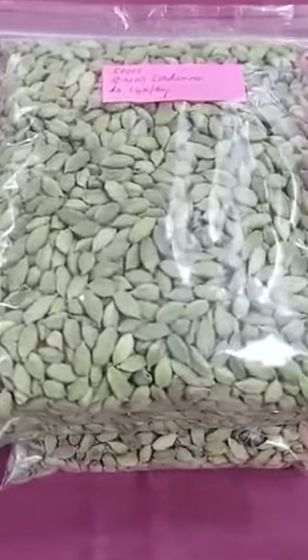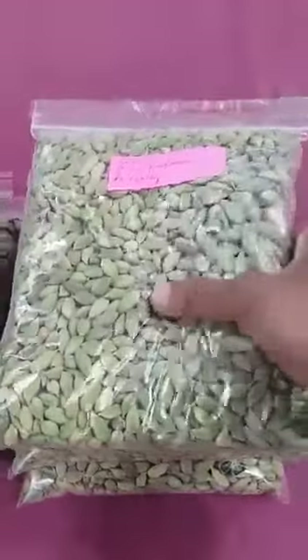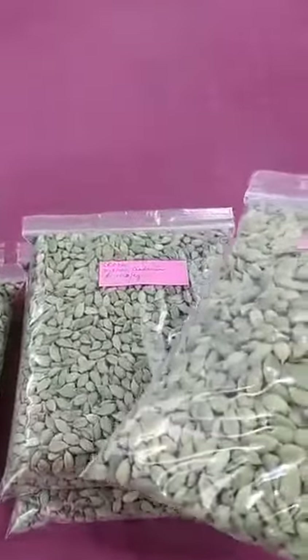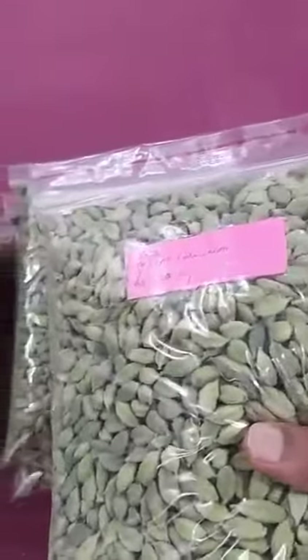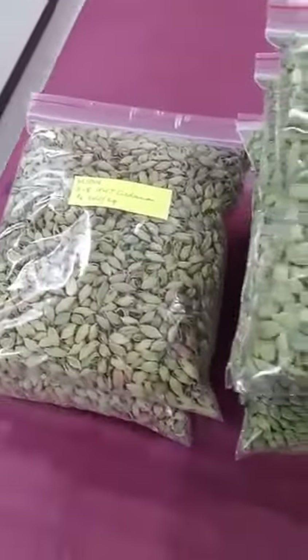These are collections of sample packets of cardamom of different qualities and varieties. All these are the original stock samples available in our godown. All these cardamom are of Iduki, Kerala origin. I'll show you the samples one by one.